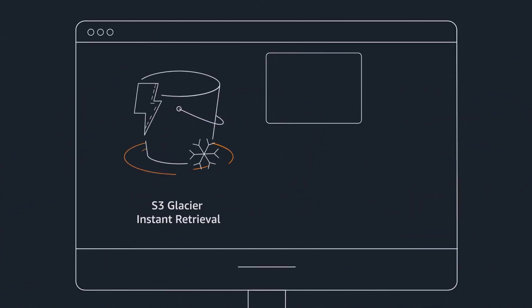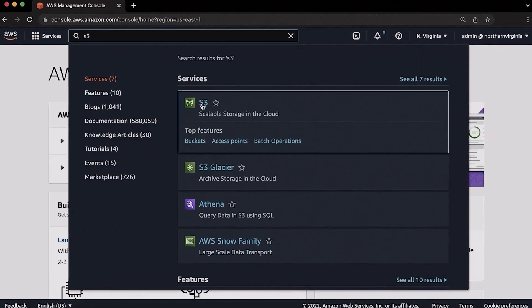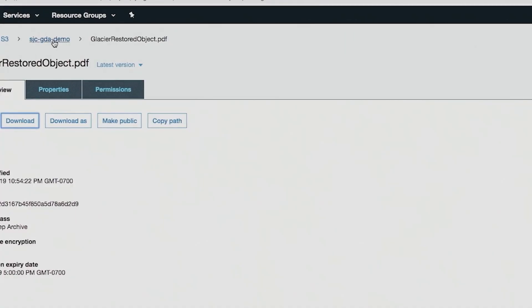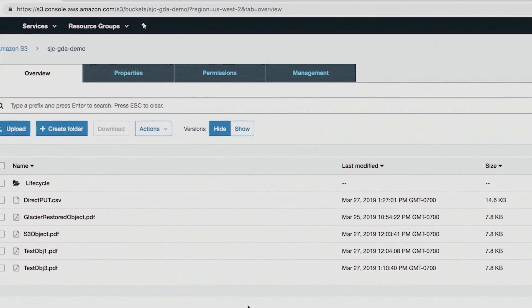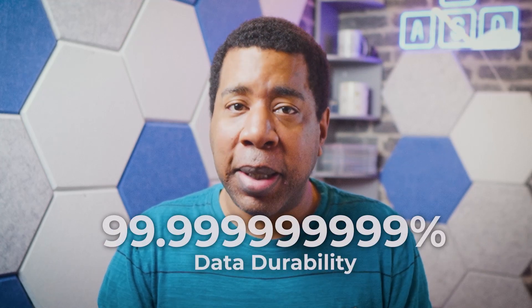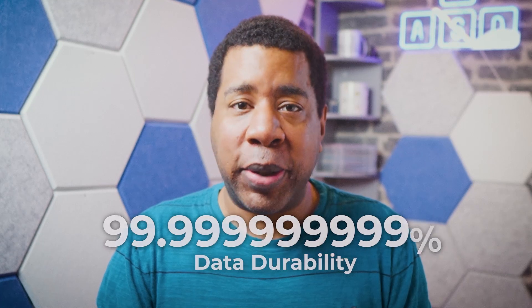Glacier's Instant Retrieval storage delivers low-cost storage with milliseconds retrieval. In contrast, Flexible Retrieval handles archived data that does not require immediate access but needs the flexibility to retrieve large sets of data. Glacier's Deep Archive offers long-lived, high-performance archive storage for purposes like compliance and digital media preservation. All Glacier storage classes support unlimited scalability and have 99.999999999% data durability.